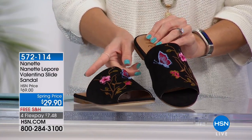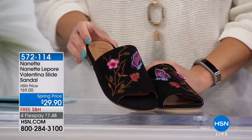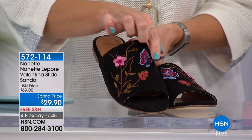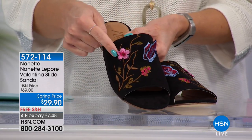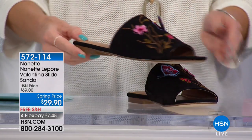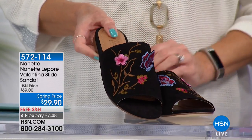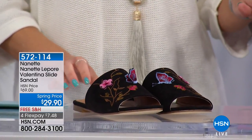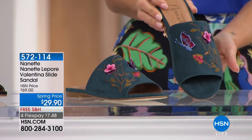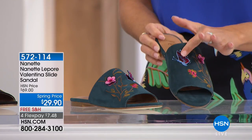It's less than $30 to get this slide home. I'm holding the black — a beautiful suede upper with butterflies and flowers that are three-dimensional and actually lift up. It's a gorgeous embroidered shoe with a flat design slide that has nice coverage over the top of your foot. We also have it in teal — with beautiful golds, pinks, and blues, little hints of butterflies and florals. This is the only airing.